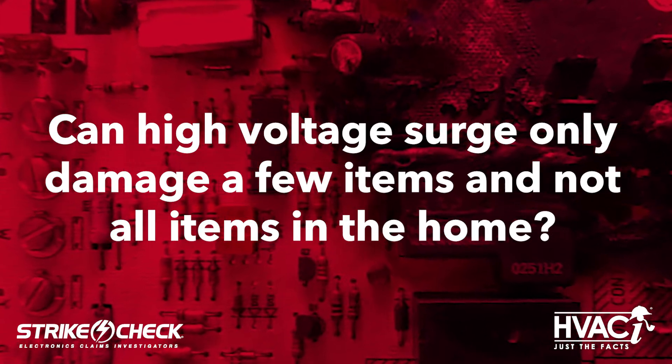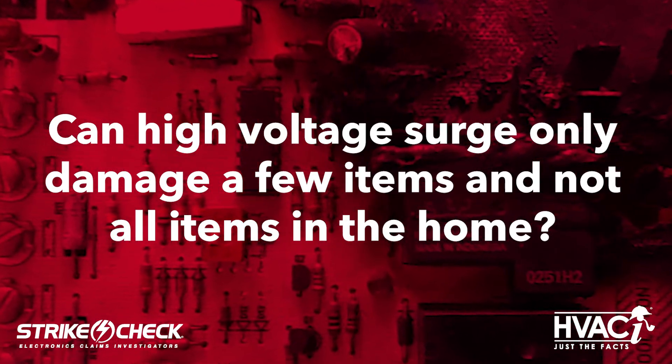High voltage surge is seen in a lot of claims because there are so many different causes of voltage fluctuations, and it can affect any electrically powered item. So let's get started with our first adjuster question: Can high voltage surge only damage a few items and not all items in the home?